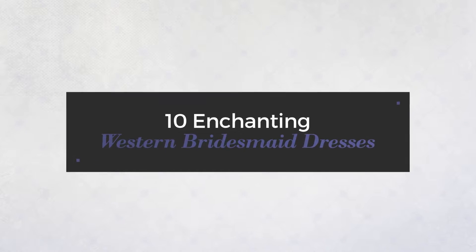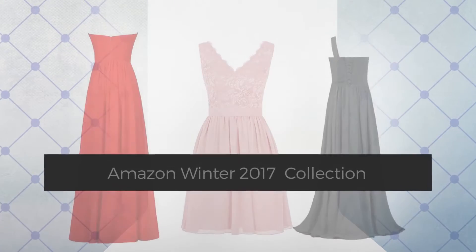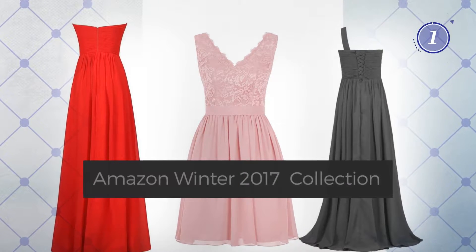10 Enchanting Western Bridesmaid Dresses, handpicked from over 3,000 fashion designers' catalogues. At any time, click the circle and get the details about your favorite dress.